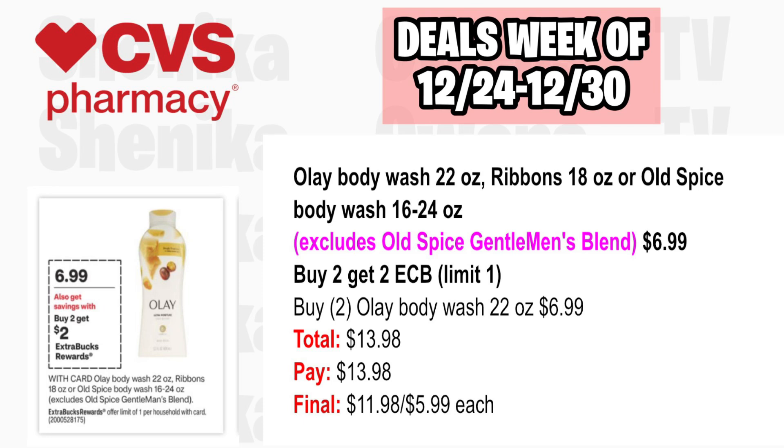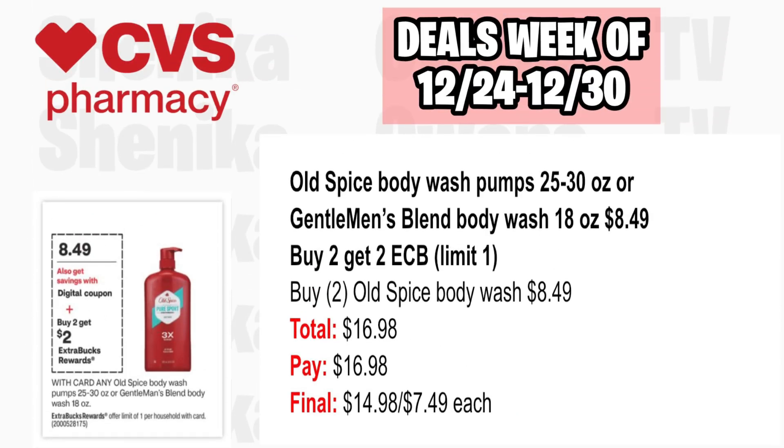Olay or Old Spice Body Wash smaller bottles at $6.99 and larger Old Spice at $8.49 are both on a buy two, get $2 ECB promotion. For option one, pick up two Olay Body Wash 22-ounce at $6.99, both totaling $13.98. Pay $13.98, get back $2, making the final cost $11.98 or $5.99 each. For option two, pick up two Old Spice Body Wash Pumps at $8.49, both totaling $16.98. Pay $16.98, get back $2, making the final cost $14.98 or $7.49 each. Note: a digital coupon is coming but the value is not yet confirmed.